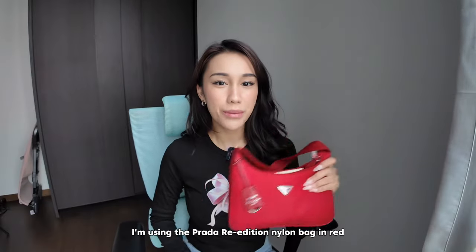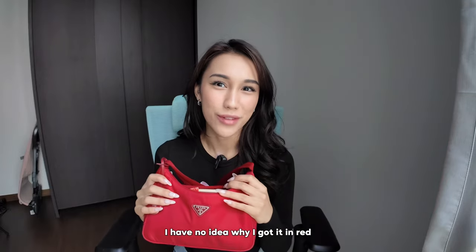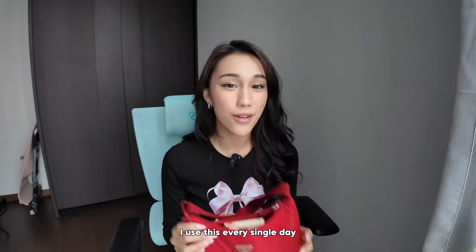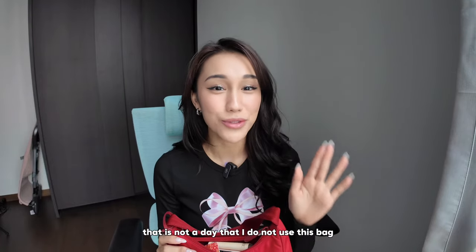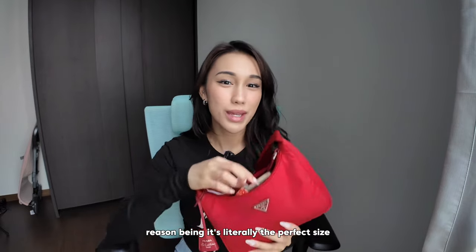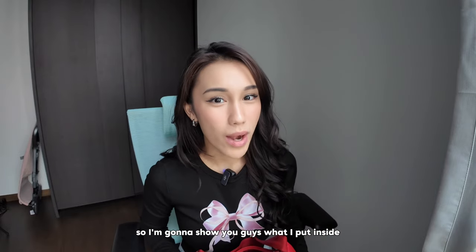First things first, I'm using the Prada re-edition nylon bag in red. I have no idea why I got it in red — I should have got it in black. But honestly, it kind of goes with everything. I use this every single day; there is not a day that I do not use this bag. I've been using it almost every day for the past two years ever since I got it. It's literally the perfect size and it fits everything.